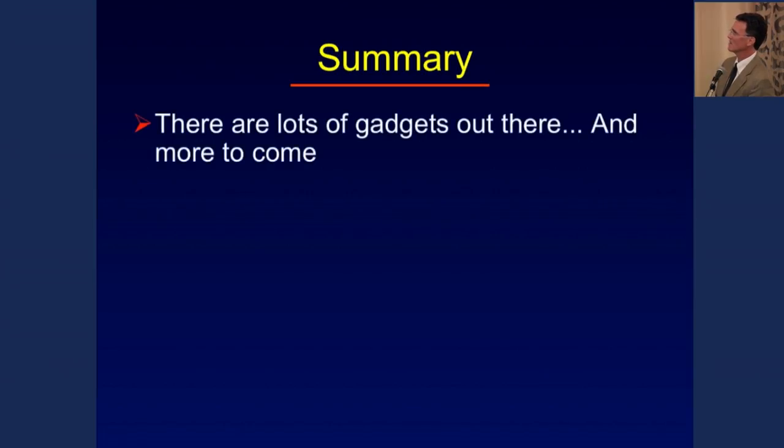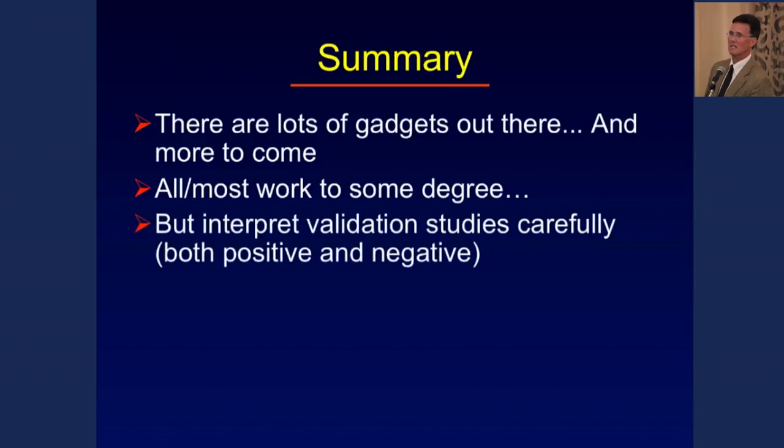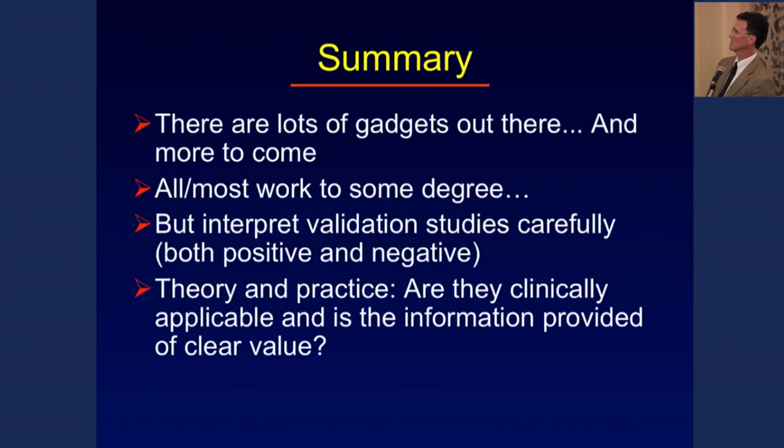In summary: there are lots of different gadgets out there, and certainly more to come. Almost all of them work to some degree, but unfortunately many work far better in theory than in actual practice when applied in our clinical environment. When you see validation studies, look carefully at what the comparator was and ensure it's an apples-to-apples comparison. Are these devices really clinically applicable, and is the information they provide of clear value — particularly as a singular entity — or do they need to be heavily integrated with a variety of other variables? Thank you.